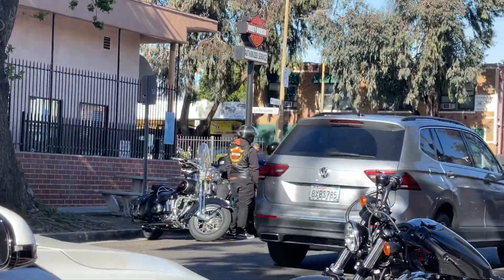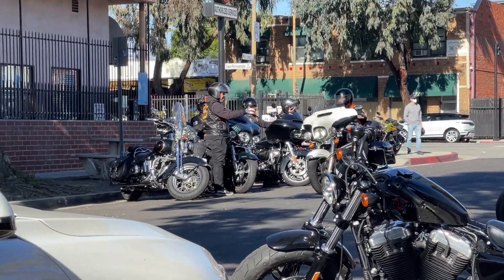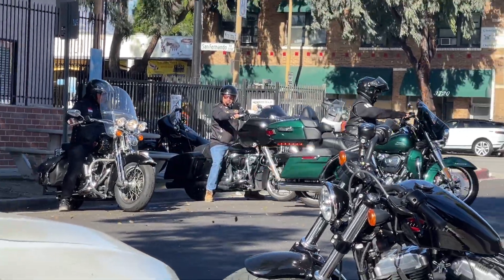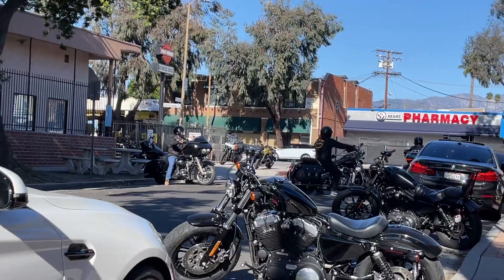While I'm riding the Fat Bob, like in my last video, I'll show you guys the atmosphere here at this dealer. This dealer is in Glendale, California. Very small dealer, very family oriented, it feels like.